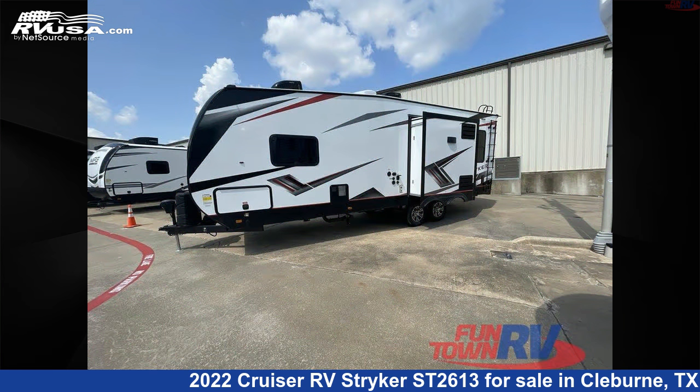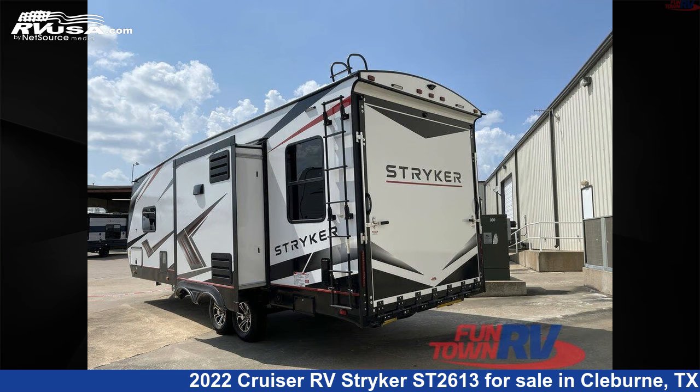The floor plan layout of this toy hauler features a front bedroom. For more information and pricing on this unit, and to see all units available for sale by Funtown RV Cleburne, visit rvusa.com.